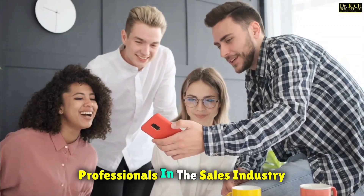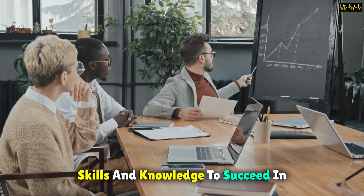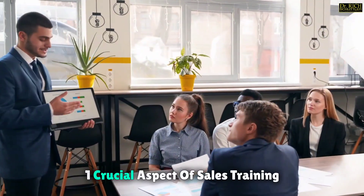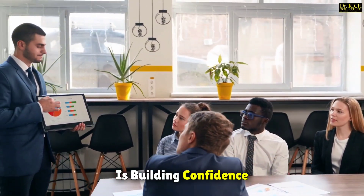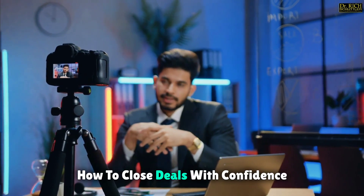Sales training is essential for professionals in the sales industry. It provides them with the necessary skills and knowledge to succeed in their roles. One crucial aspect of sales training is building confidence, which plays a significant role in closing deals successfully. Hello viewers and welcome to our sales training crash course, where we'll show you how to close deals with confidence.